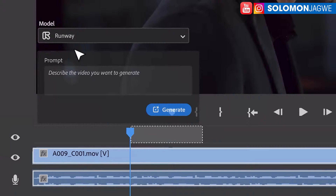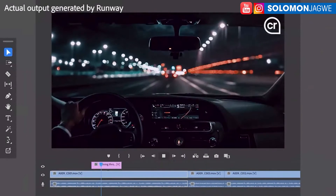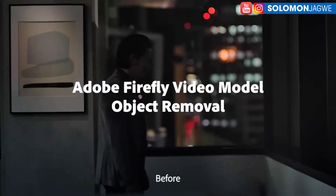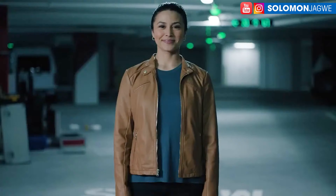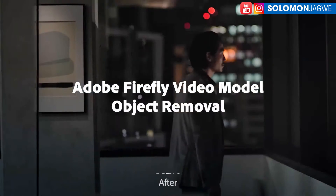Adobe Premiere Pro because it's real-time — we don't have to wait for processing online. This is on your computer, and if you have a good GPU, it's going to be even faster. This is all text-based and you can see Runway incorporated, then you're able to pick and add to the timeline. The way we edit movies is going to change forever — gone are the days of the old Adobe Premiere Pro. Now with a new version powered by the Adobe Firefly video model, you have object removal. Before and after — they were able to remove a frame on the wall. This is mind-blowing.